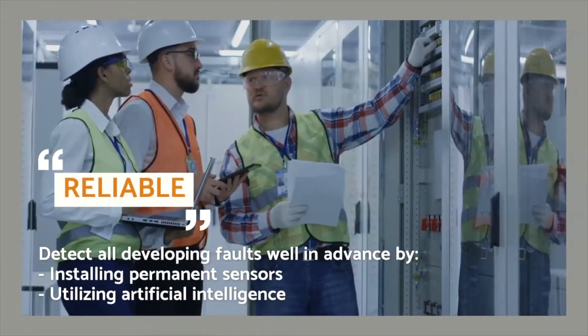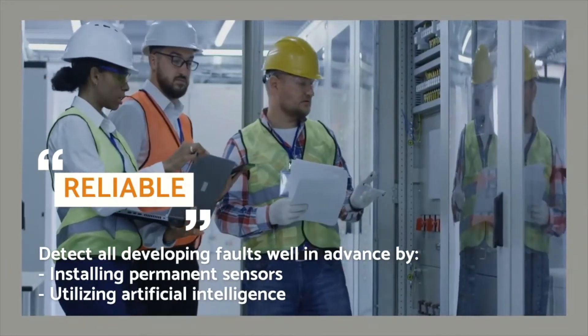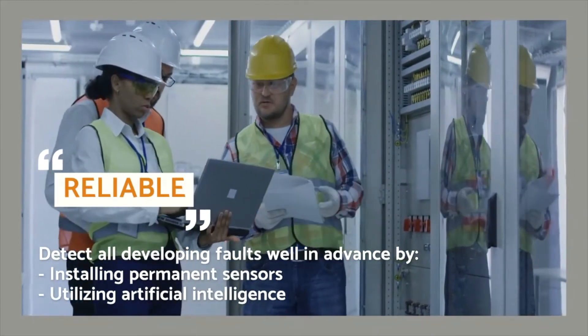Let's look at reliable. The system should catch all developing faults well in advance. That means two things. First, it needs to install permanent sensors to collect all data around the clock, instead of sending an engineer around every six weeks or so to take single measurements. Second, it needs to harness the immense power of artificial intelligence to analyze the data as it comes in. No human being, however experienced, can process terabytes of data in real time. Machine learning systems always draw their conclusions based on fact, never on intuition, and they're constantly refining their knowledge based on all the new data coming in — which means they only grow more reliable over time.